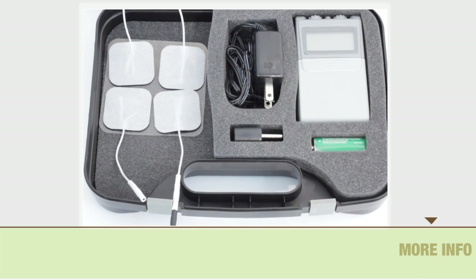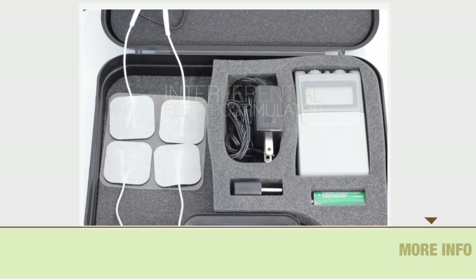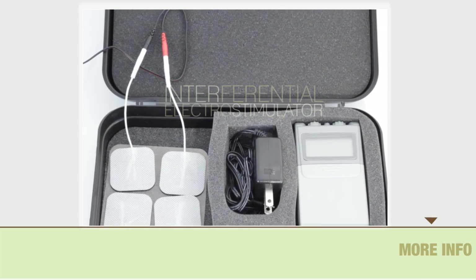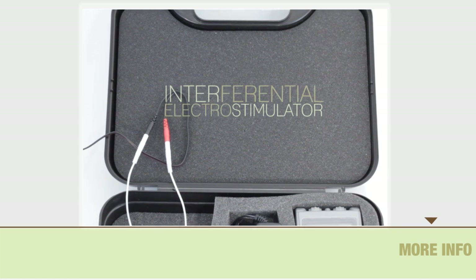The interferential electrostimulator for professional use by Curumet delivers excellent results without risk or inconvenience.